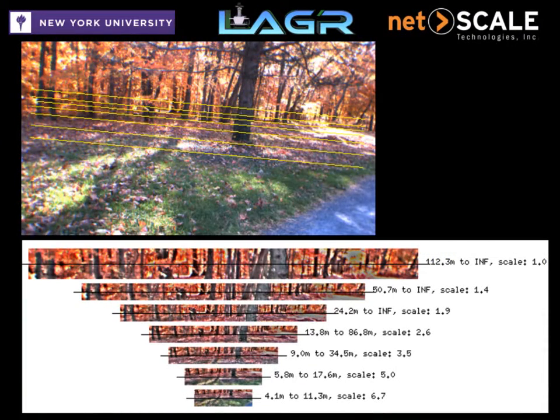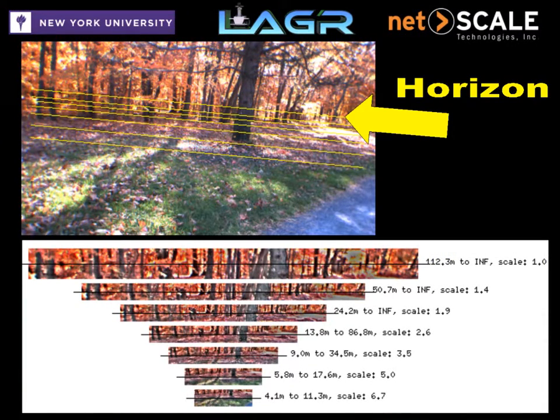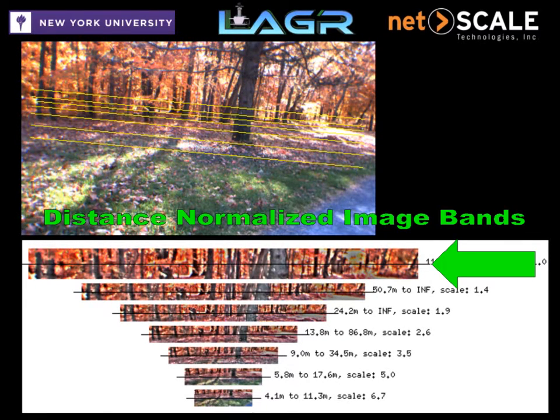The robot first finds the horizon using a ground plane extracted from stereo points. It then builds a series of normalized image bands at different distances, so that it can train on and classify objects of all sizes.